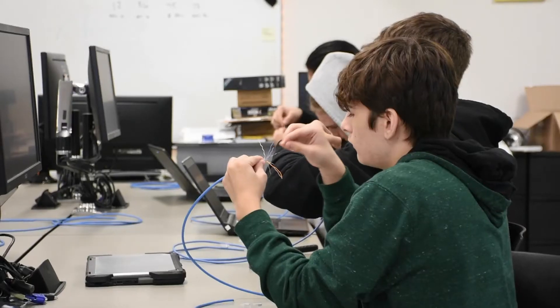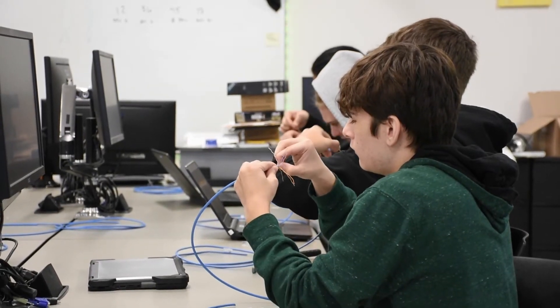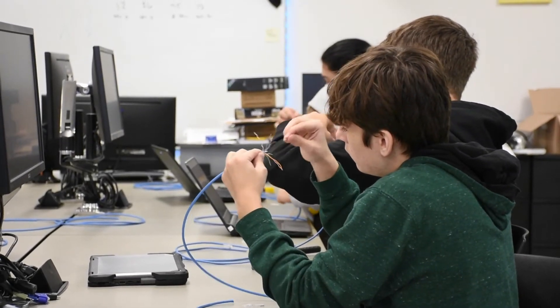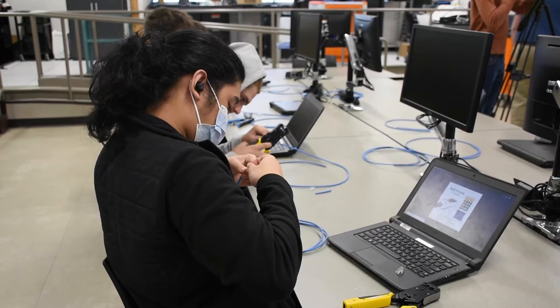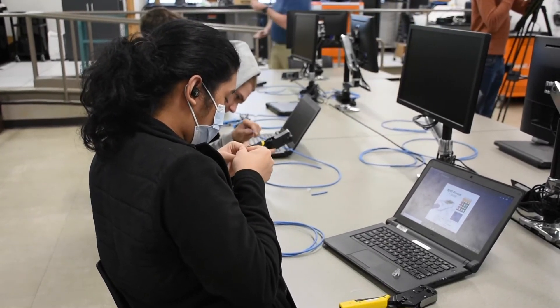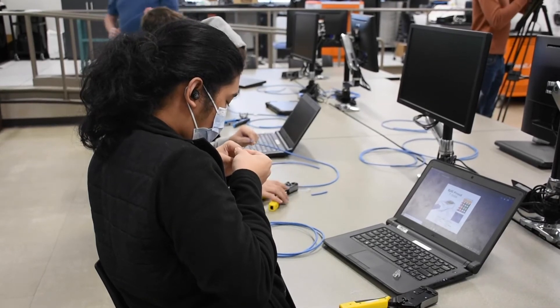The way that we develop confidence and abilities here is we just get hands on as much as we can. At the beginning of the school year, we pull out old computers and the students just take them apart and put them back together probably ten times, until they're comfortable getting their hands inside of a computer and they're not worried about messing something up. Once they're confident in that, they can usually figure out how to fix stuff.